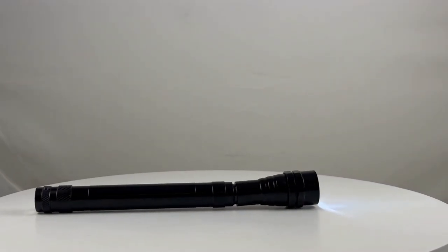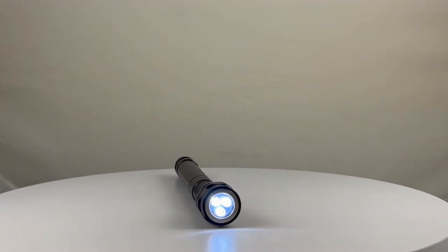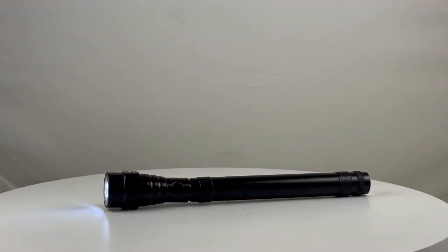Shine a light on your brand with our telescope flashlight. Its flexible head makes it perfect for car repairs or home improvement projects. A handy tool that illuminates your brand wherever you go.